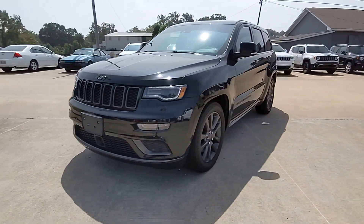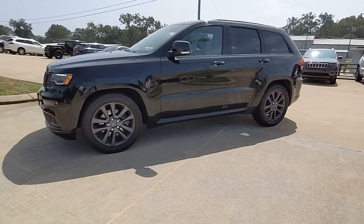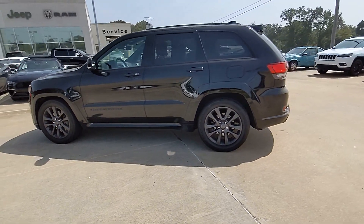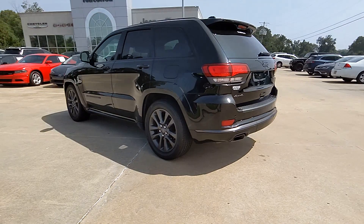Get acquainted with the 2019 Jeep Grand Cherokee. This vehicle is an outstanding buy with fewer than 70,000 miles on the odometer. The Jeep Grand Cherokee — the stylish all-terrain SUV that lends comfort, high performance, and rugged capability.